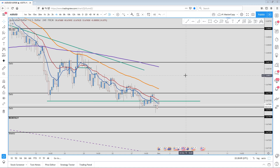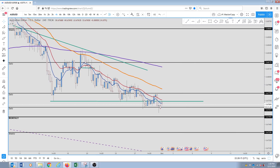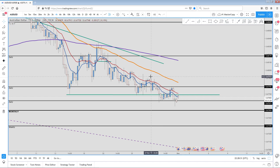What is up, Forex for Beginners family! The market just opened — it is December 1st, 2019, 2:30 p.m. local time. I'm in Vancouver, BC right now.